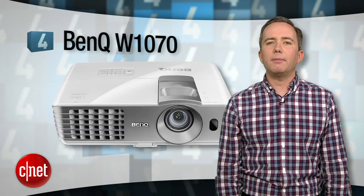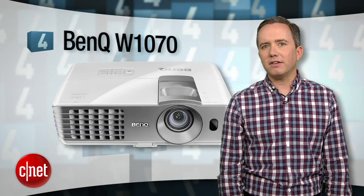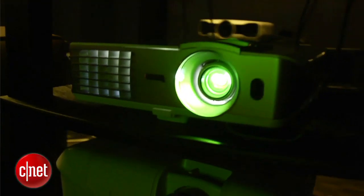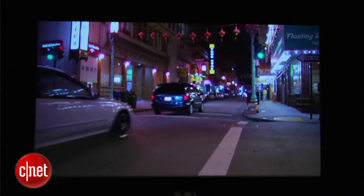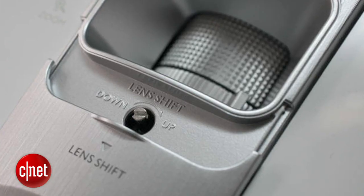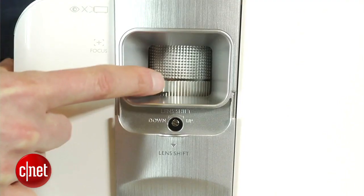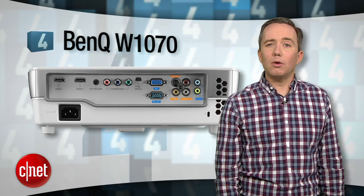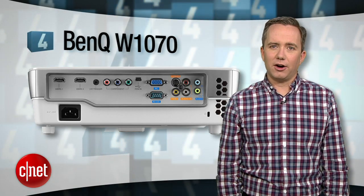For the best value, check out number 4, the BenQ W1070. At $1,000, the BenQ is the most compact and inexpensive projector on this list, but the picture quality holds up to that Epson 3020. You can even shift the lens around a little bit instead of having to digitally warp the image to get it all squared up and nice. On the downside, the 3D glasses are $99 each, so if your kid really wants to watch Avatar, they've got to earn it.